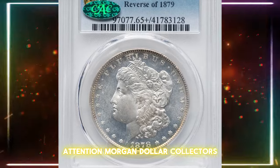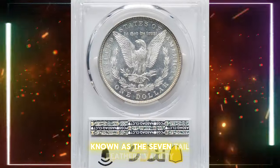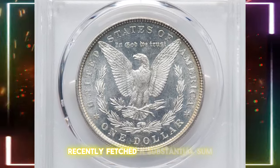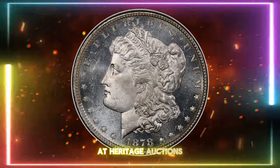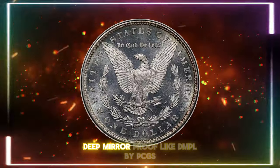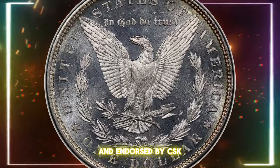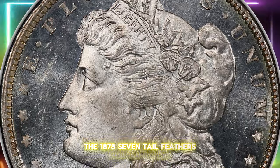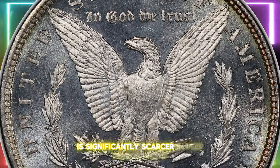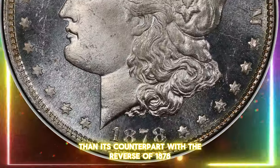A rare 1878 Morgan silver dollar, known as the Seven Tail Feathers variety with the reverse of 1879, recently fetched a substantial sum at Heritage Auctions. This coin was graded Mint State 65 Plus Deep Mirror Proof-Like (DMPL) by PCGS and endorsed by CAC. The 1878 Seven Tail Feathers Morgan dollar with the reverse of 1879 is significantly scarcer in deep mirror proof-like quality than its counterpart with the reverse of 1878.